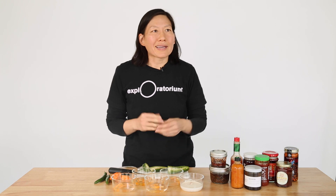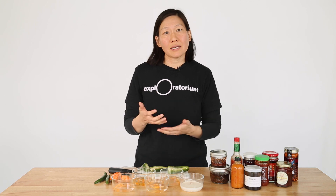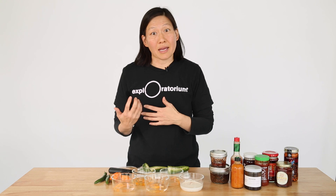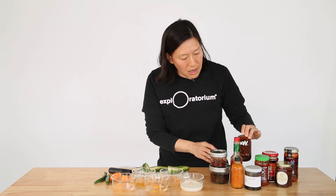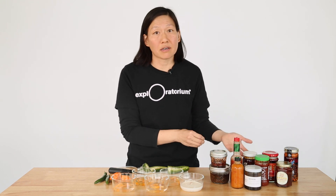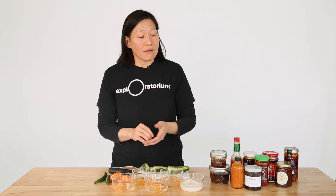So when we think about how to tone down the spiciness, what we really want to think about is the chemistry of the capsaicin and if there are ways to either block or rinse away the capsaicin. When I look at these chili sauces most of them are oil-based, and the ones that aren't are based in vinegar, so I've set up an experiment to see if we can see why that's a nice choice for hot sauce.